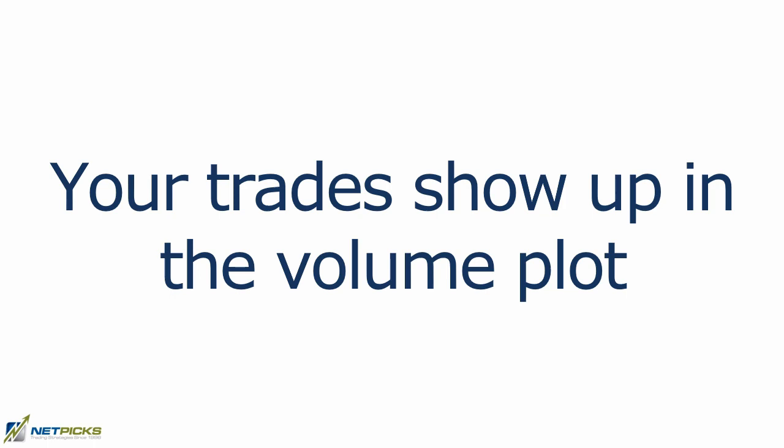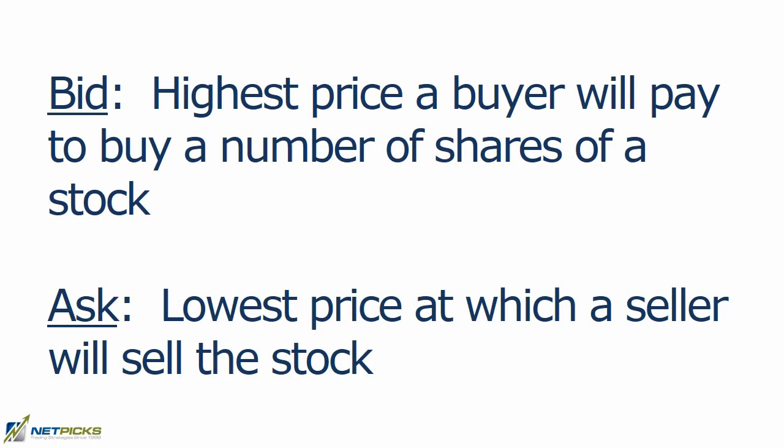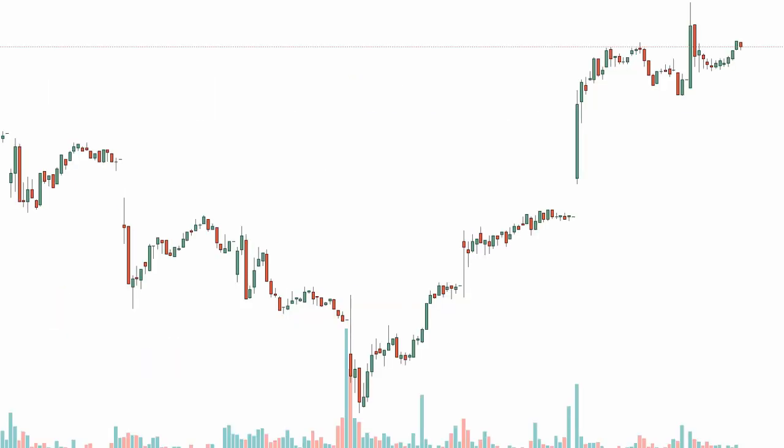Volume increases when price is going up, and if there's strong interest in the stock, every time you hit that buy button, your order is registered with the exchange and you show up in the volume output. Selling volume is just the opposite — when price is heading to the downside, sellers have more control. Sellers will start offering the stock at the lowest price they're going to sell it for; that's selling volume, and it happens at the bid price. The bid is the highest price a buyer is willing to pay for the stock.